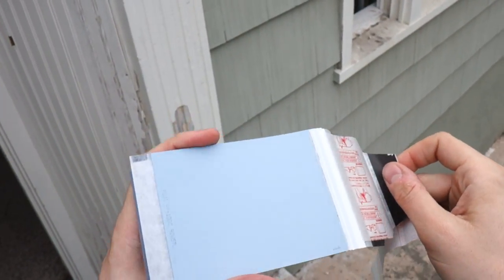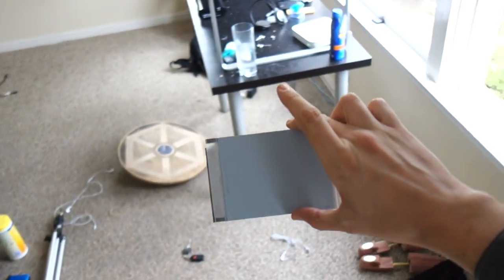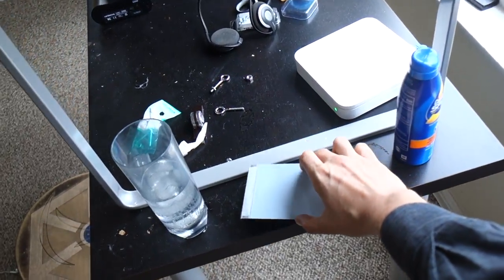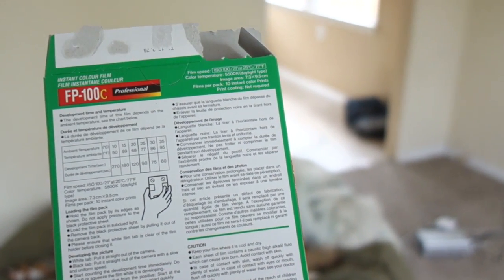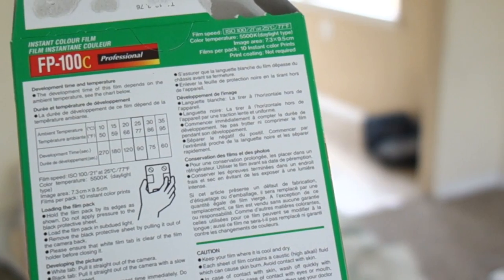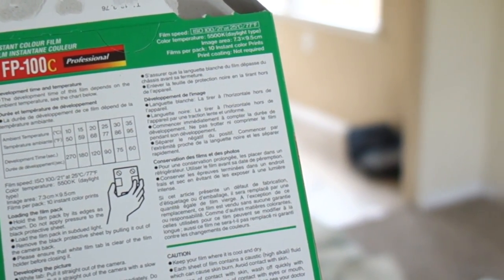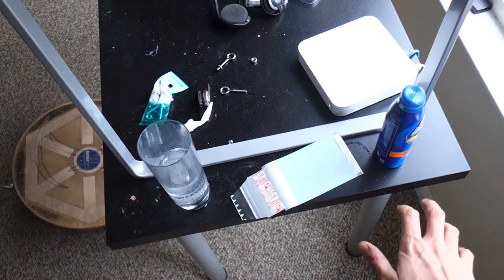Now that the picture's taken, you pull this little white tab out, and that releases a second tab which you then pull out. Now we have this color photo that we can just wait for to expose. It should be no more than 90 seconds. Let me consult the back of the box for the official developing instructions. It's about 77 degrees today, which means it needs 90 seconds. We can do that — easy.